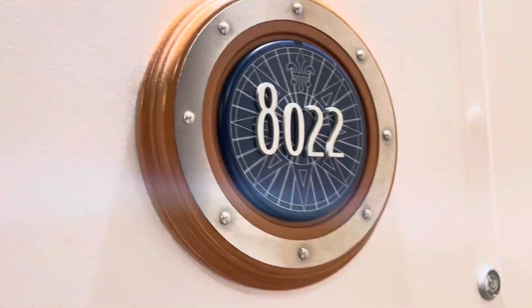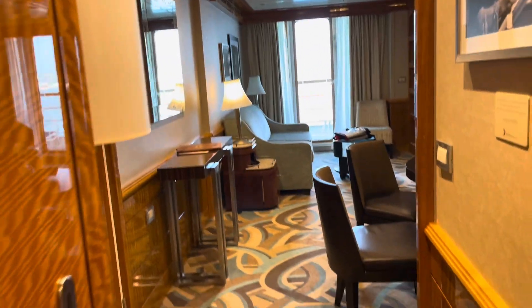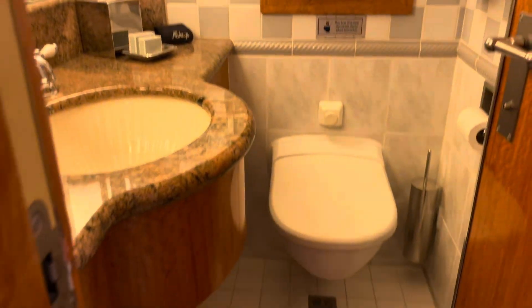Hello! We are on board the Disney Wonder in a one-bedroom concierge suite, which is a beautiful room.